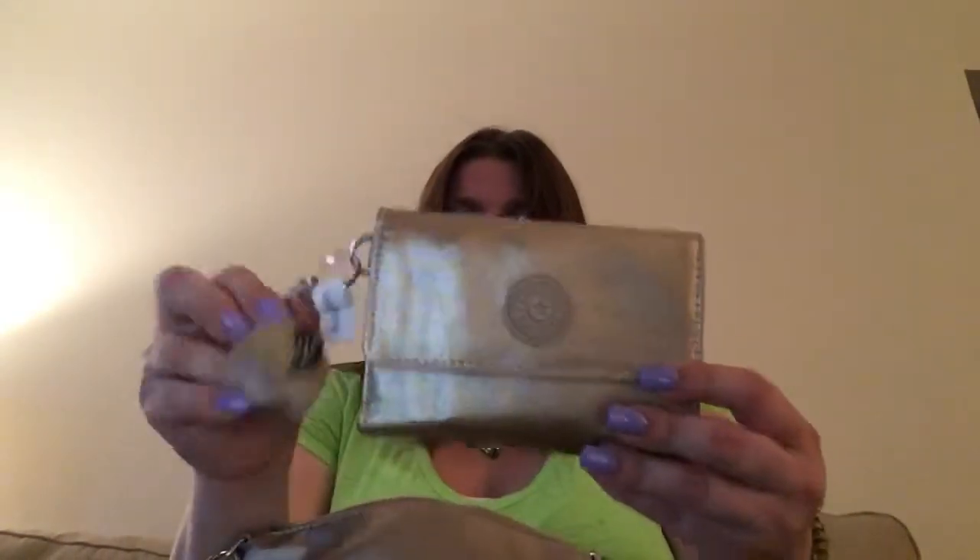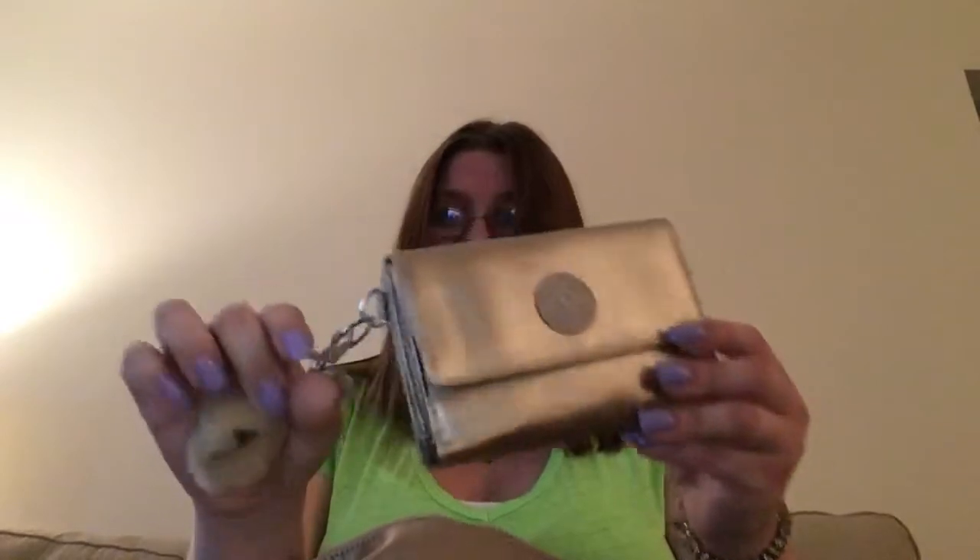In the first zipper pocket I had my matching Pixie wallet in Toasty Gold — it's also Kathy. I really like these; they're very well-made. I just had cash in it — I put the cash in the back pocket so I didn't ruin my nails, so I just took it out and handed it over. That's the wallet I used.